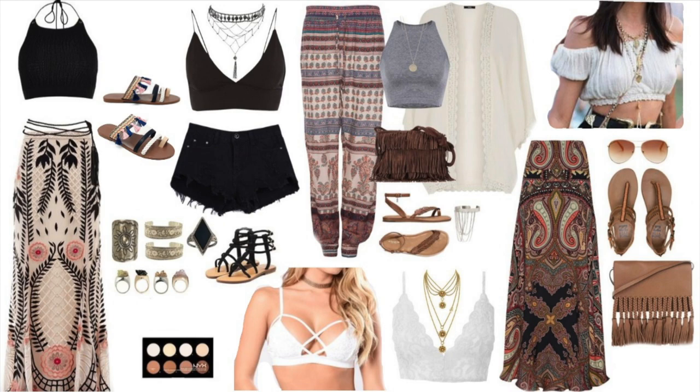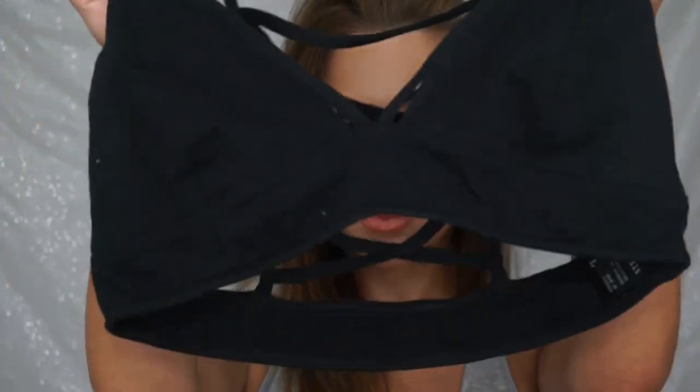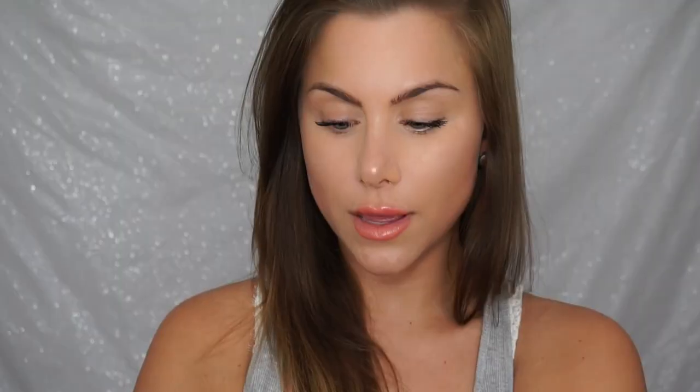The fourth trend or outfit idea would be bralettes. The first one is black and has detail over the cup. I also have a heather gray one which just slips right over your head like a little tank top. And then the last one is a nude one which could actually work underneath that nude crochet dress I showed you.